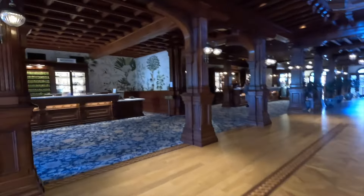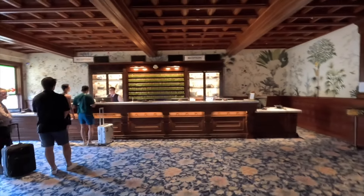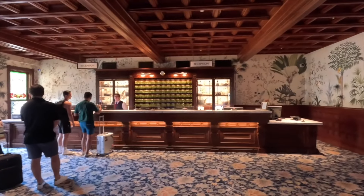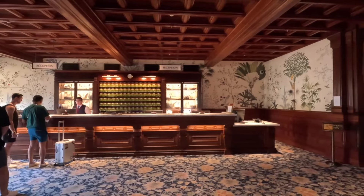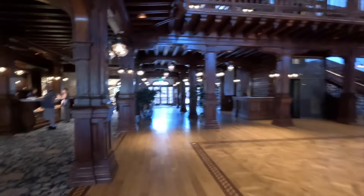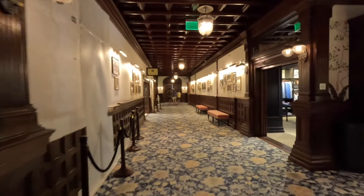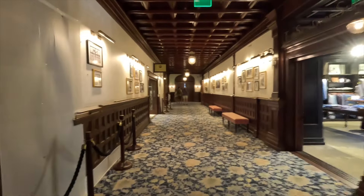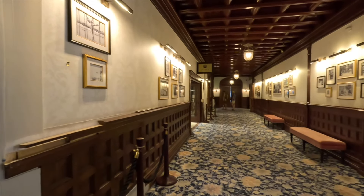This is the reception area, and they even have the original key holders up there — you can see them. Although they don't use room keys anymore for security reasons, it just shows you the character of this hotel. What's nice is I'm going to show you some pictures of famous folks that have passed through here.